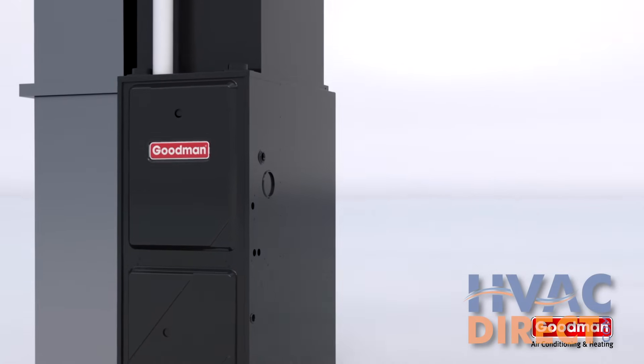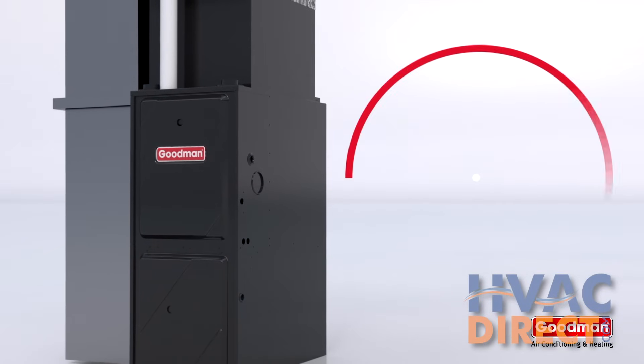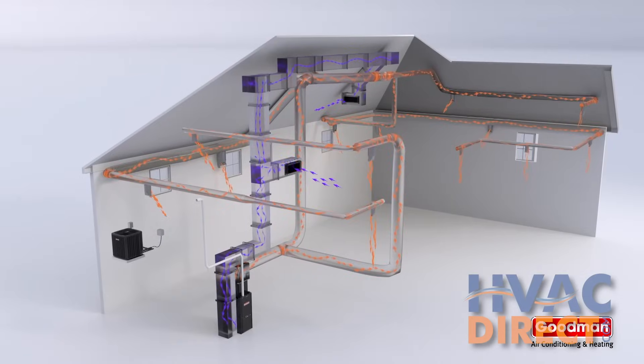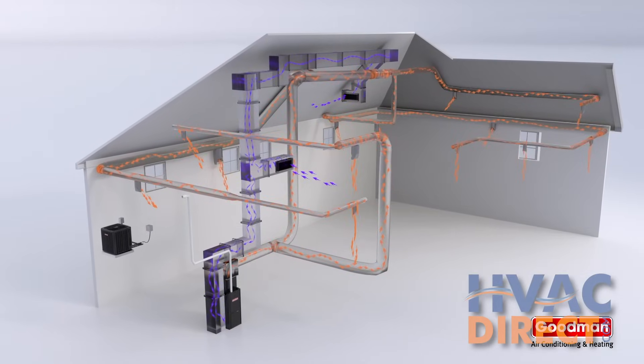If that's the case, you may want to choose a traditional furnace and air conditioner system, or a dual fuel system that adds a traditional fuel furnace to supplement your heat pump for full winter heating. You can take a look at our dual fuel video for more information if you want to compare solutions.